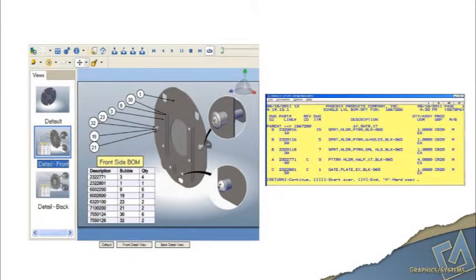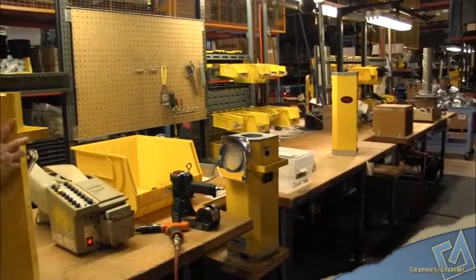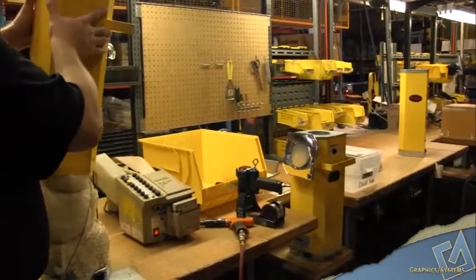Previously, the engineers would have lots of drawings and revisions and model changes, and all that stuff would be happening, and we wouldn't actually get some kind of 3D final data to play with until the product was almost ready to be built. It meant a lot of running around at the very last second getting things done.